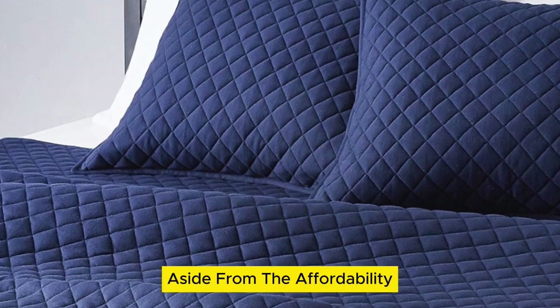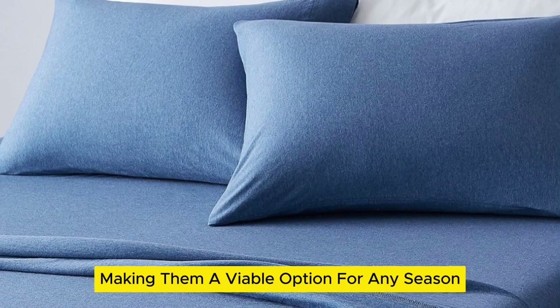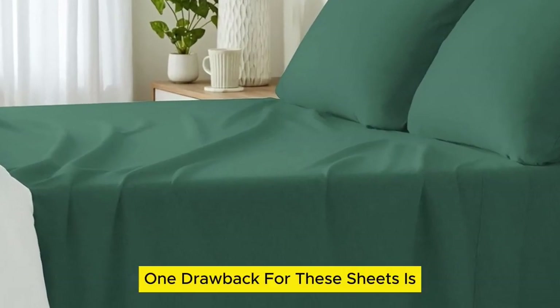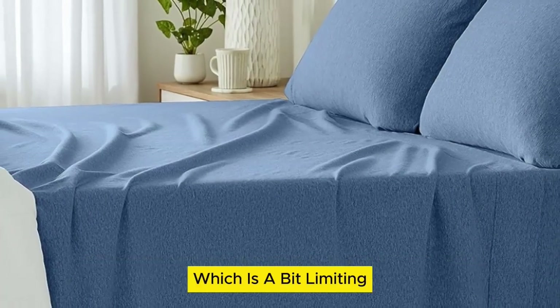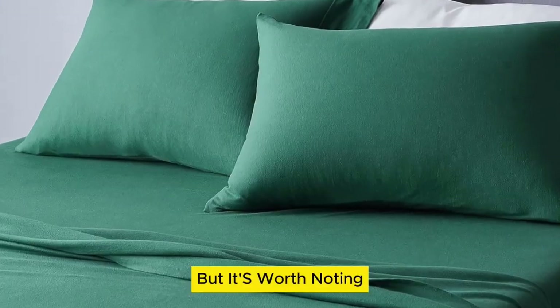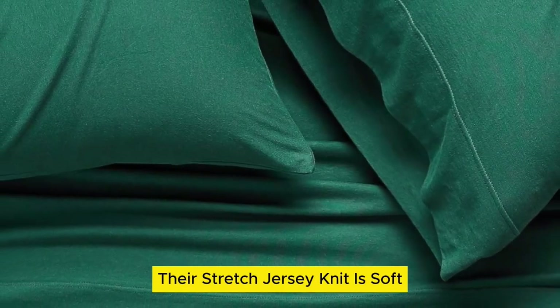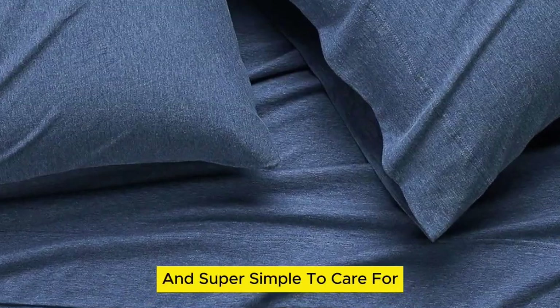Aside from the affordability, we love that the 100% cotton sheets are lightweight, making them a viable option for any season. One drawback is they only fit mattresses up to 14 inches thick, which is a bit limiting for those with extra-thick mattresses. But the lower price tag doesn't come at the expense of quality — their stretched jersey knit is soft, breathable enough for warm weather, and super simple to care for.